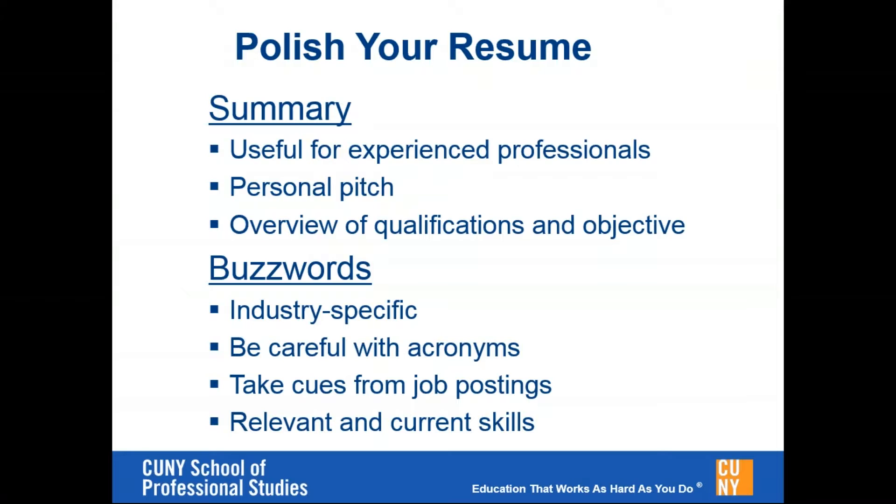Be careful with acronyms — this is something I see on occasion from individuals looking to work in medical billing, medical coding, and health information management. Things like HIPAA: be very careful that you are spelling that correctly on your resume, because many times people will write HIPPA and it sticks out like a sore thumb. If you're not certain about an acronym or abbreviation, or if it may not be familiar outside of one specific organization, you may want to write it out so that someone reading the resume outside of the organization will understand what it is.